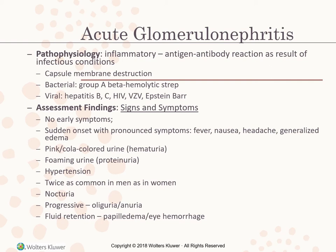Foaming urine indicates proteinuria. Hypertension is present and acute glomerulonephritis is twice as common in men as women. Nocturia — frequent nighttime urination — and progressive oliguria (small amounts of urine) to anuria (no urine) may occur. Fluid retention causes papilledema and eye hemorrhaging.